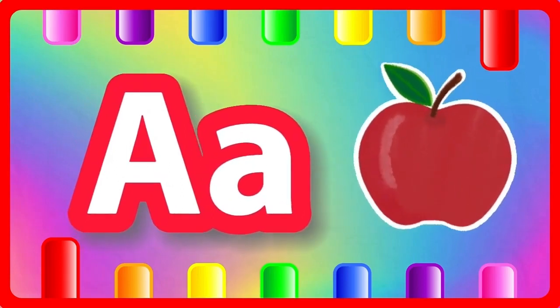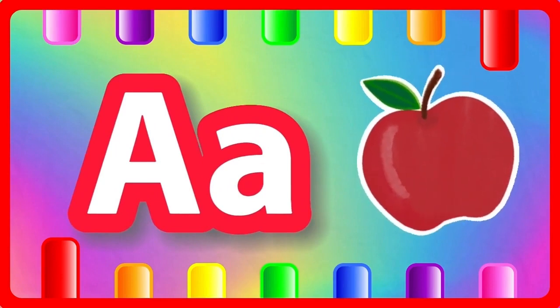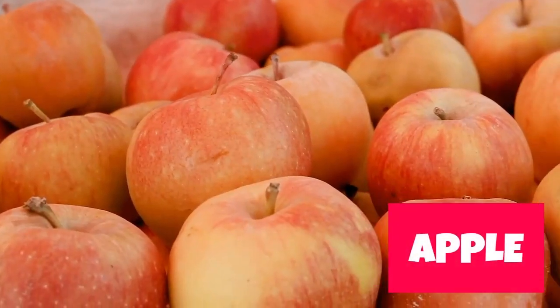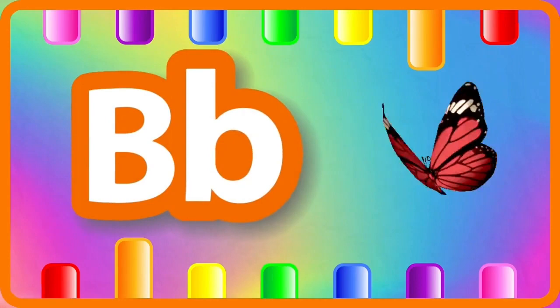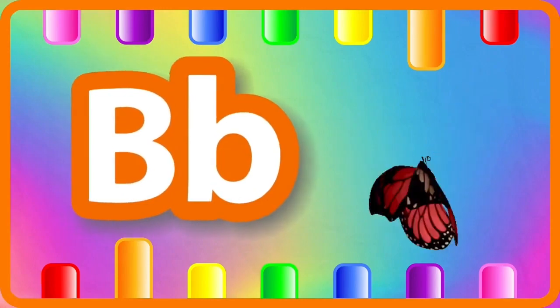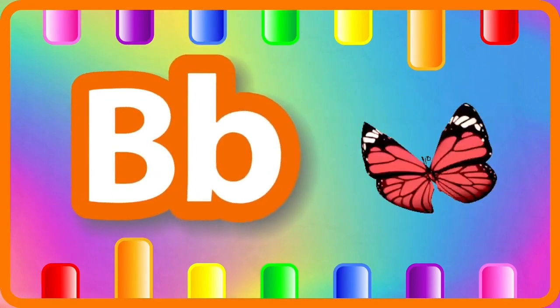A is for apple, apple. B is for butterfly, butterfly.